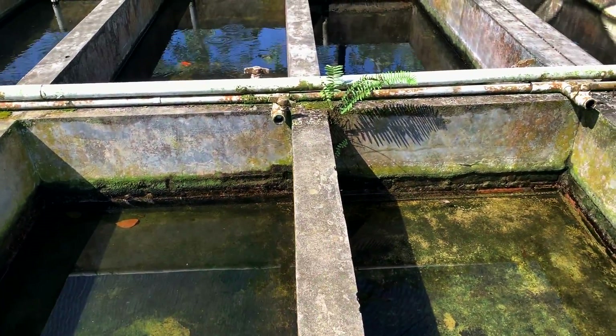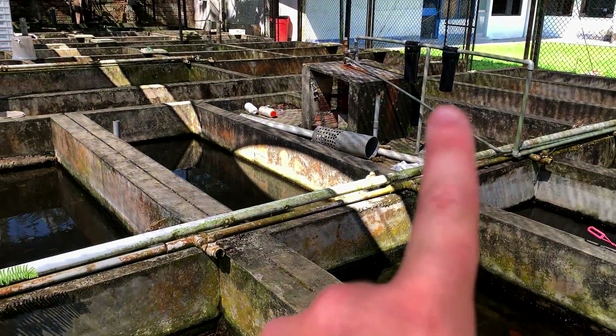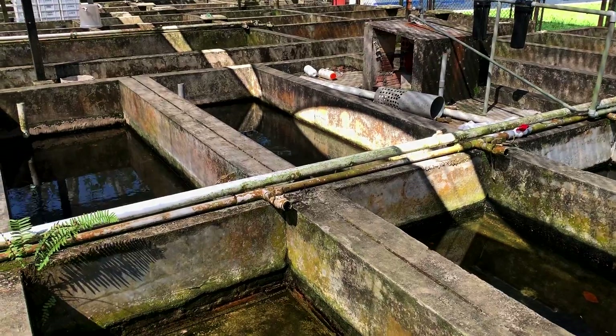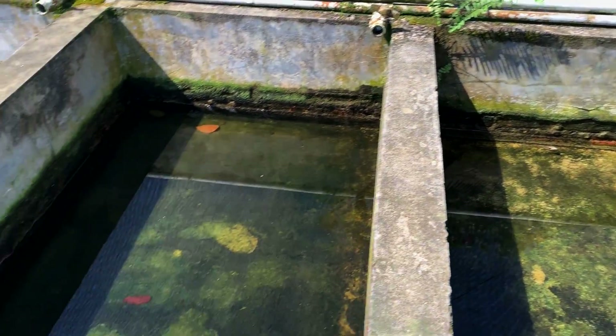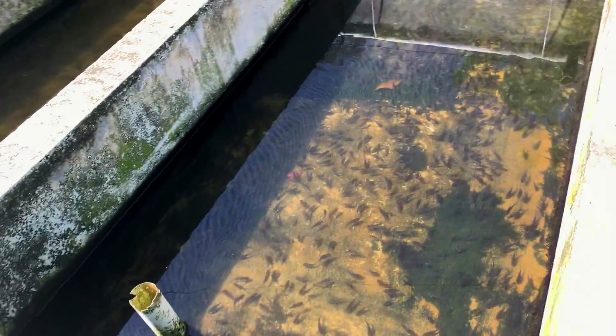A lot of you might be wondering why the vats aren't absolutely filled. Well, a lot of the water really has to get treated. They've got some primitive water treatment right there. Water is kind of an expensive resource in second-world countries.